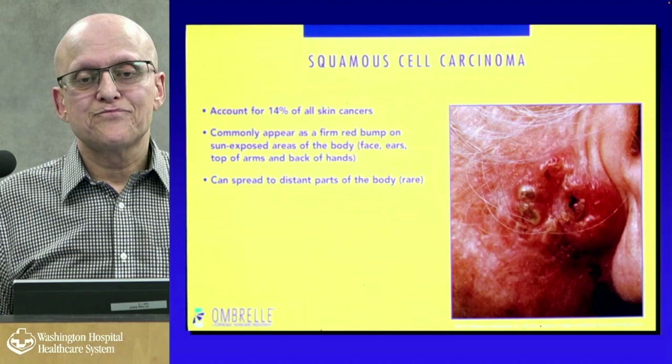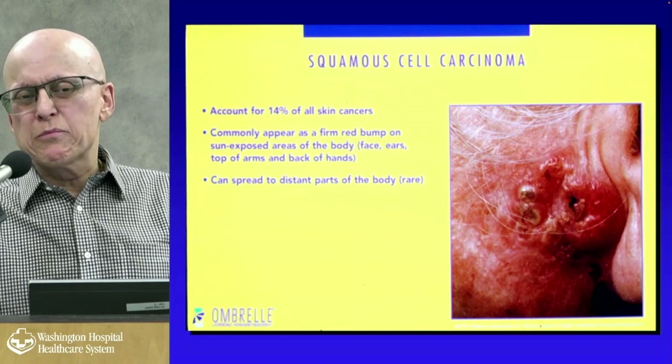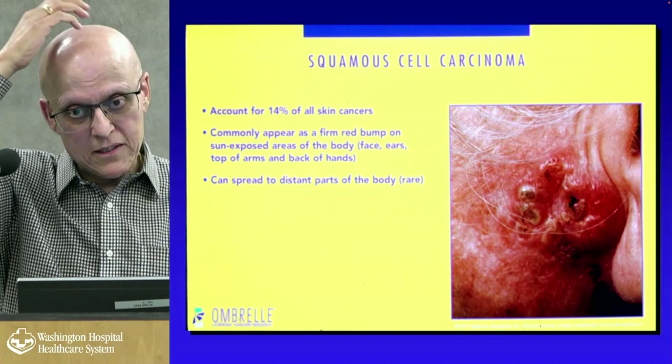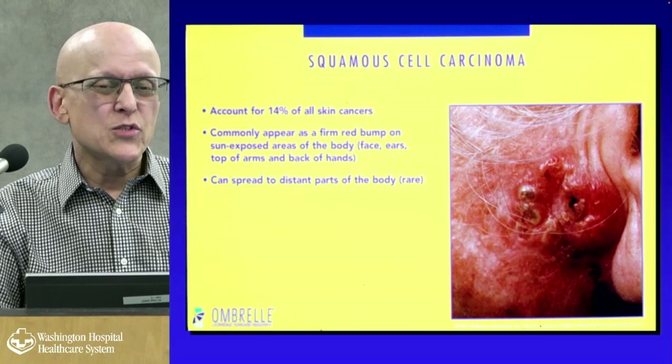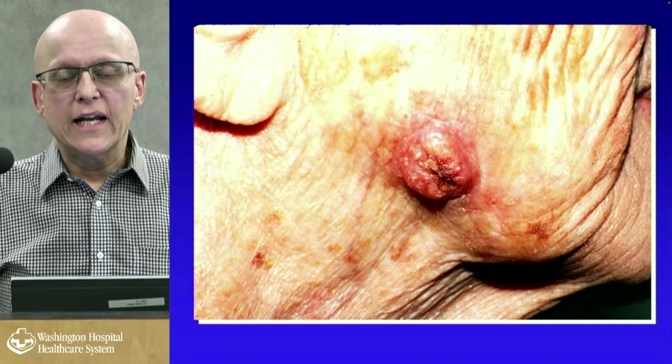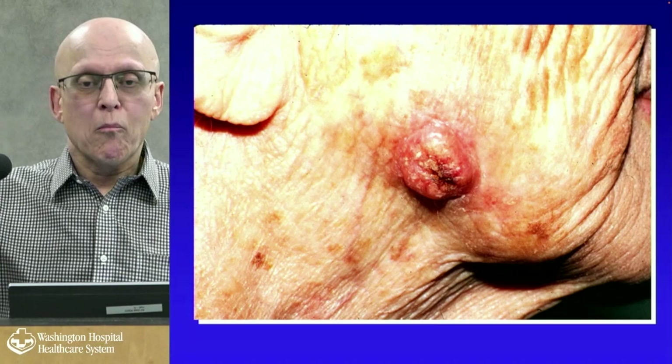Squamous cell carcinoma accounts for about 14% of all skin cancers. It often looks like a basal cell but scabs more — a firm red bump in sun-exposed areas: face, ears, tops of arms. It's really common in follicularly challenged individuals on the scalp. It can spread to distant parts of the body, though that's rare. A classic presentation is the makeup sign — more and more makeup being applied to cover something is a warning to look more closely.